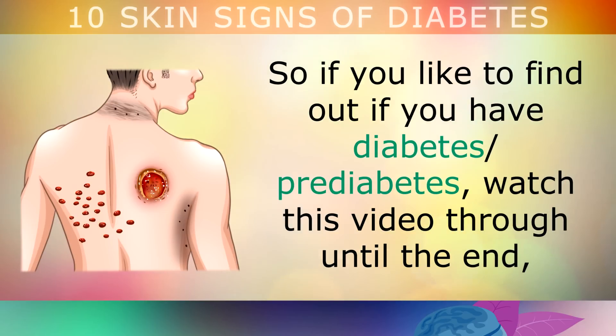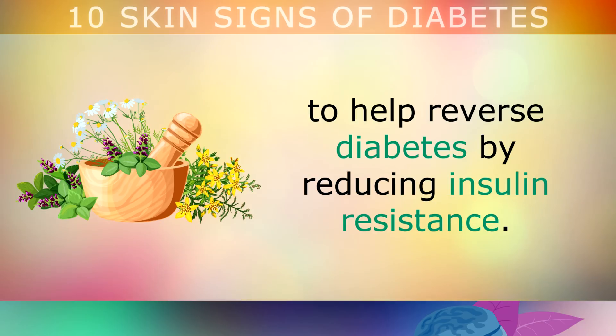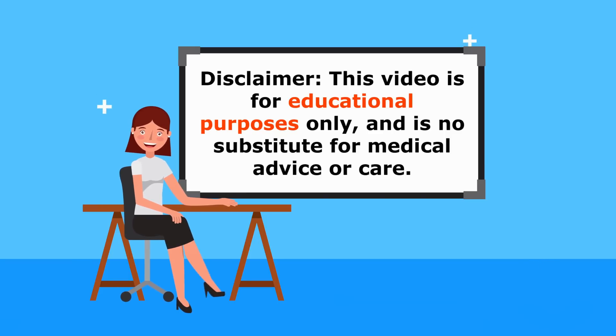If you'd like to find out if you possibly have diabetes or pre-diabetes, watch this video through until the end, as we will also be exploring some natural remedies and diet tips to help reverse diabetes by reducing insulin resistance. This video is for educational purposes only and is not designed to diagnose your problem. Do speak to your doctor if you have any medical concerns.